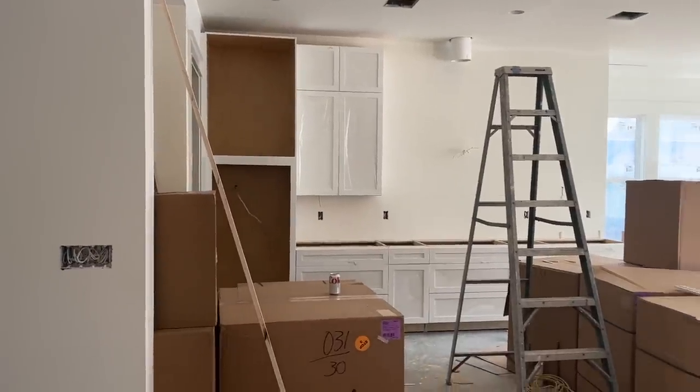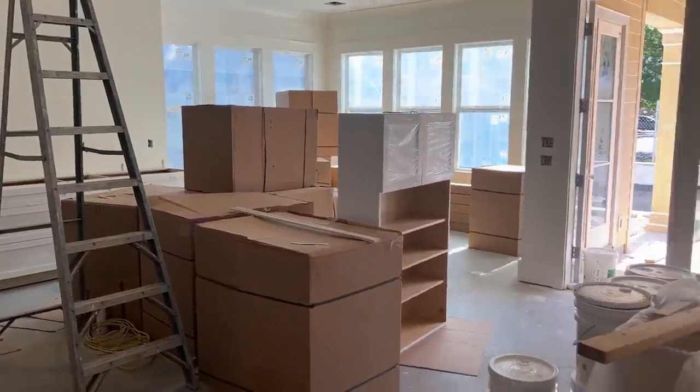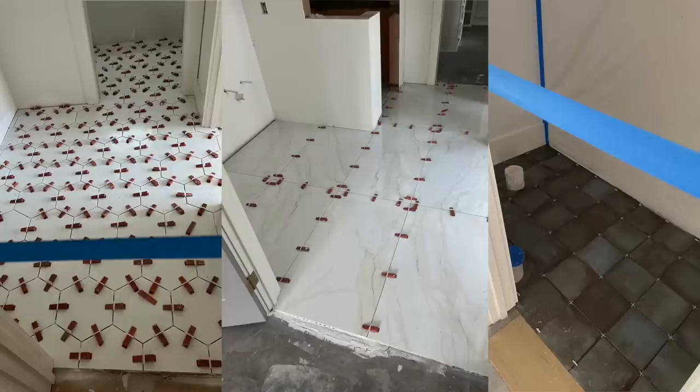I know some of you were wondering how he was doing because a vlog or two ago he was having some issues, but he has improved a lot. The very next day after I last talked with you, I walked in the house and there were boxes everywhere - the cabinets had been delivered and they're moving with tile work pretty quickly. Some is grouted, some isn't, but it's looking really nice.